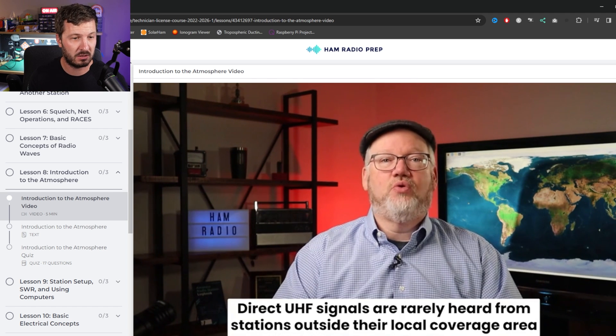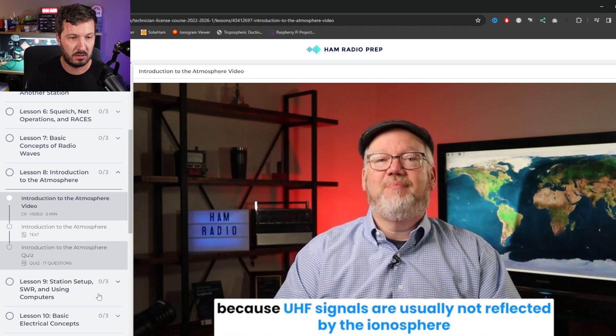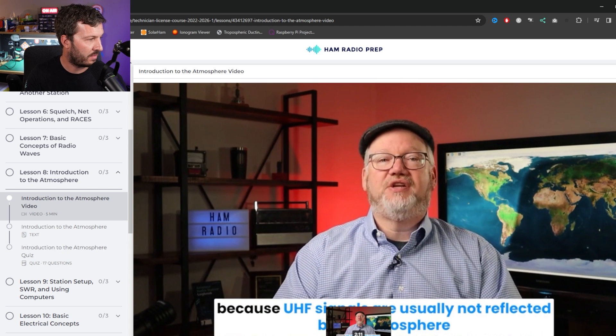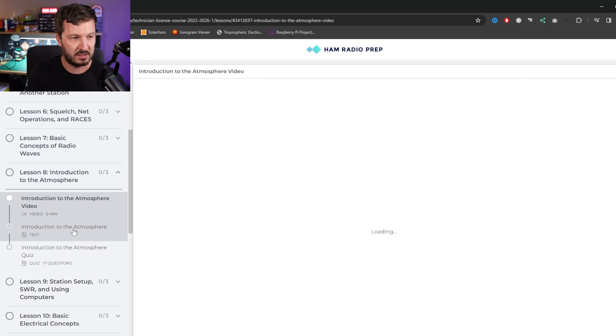Don't worry if it goes too fast because you can go back and re-watch it again as many times as you need. Here's another highlighted example: UHF signals are usually not reflected by the ionosphere, so that might come up as a question — that's the most important part you need to remember for the exam.